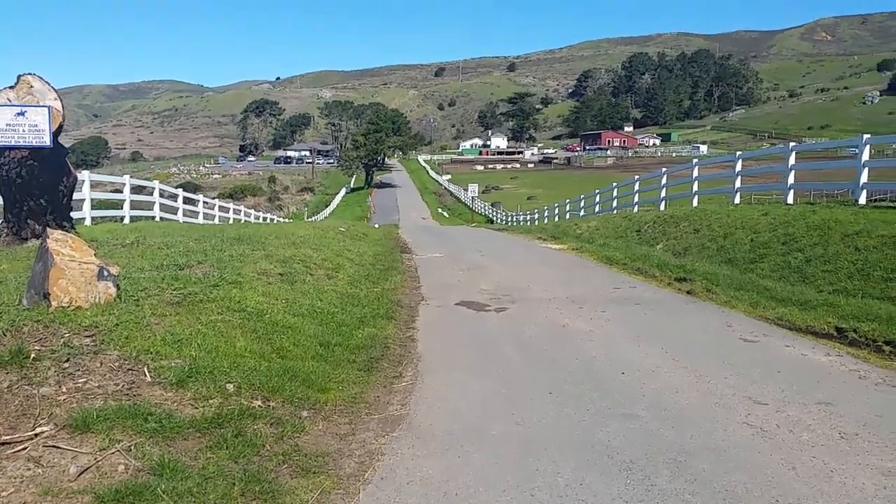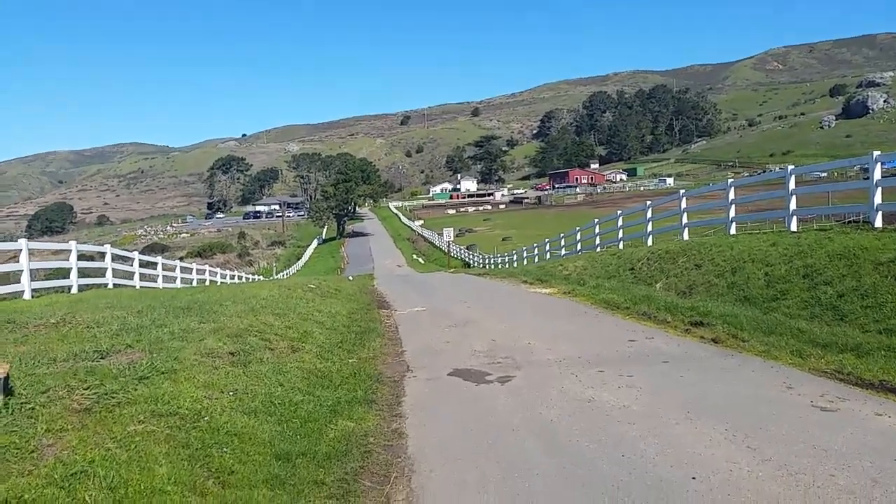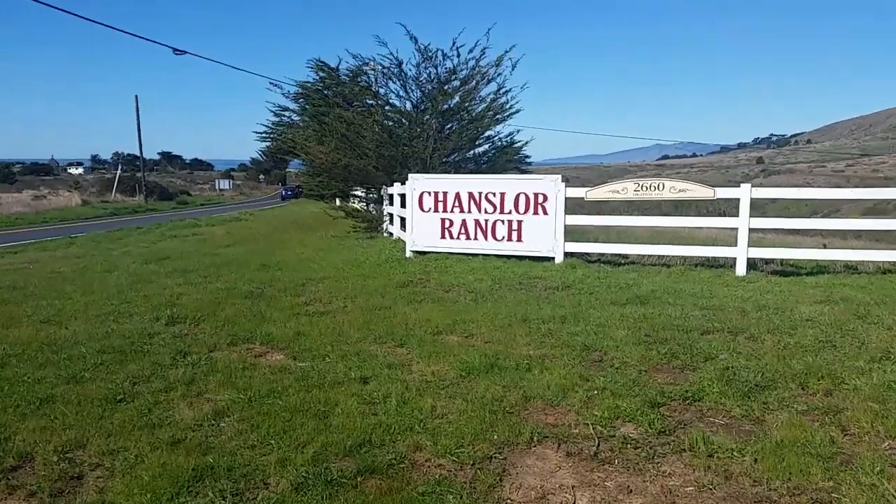Greetings folks. I'm in Bodega Bay across the highway from Salmon Creek Beach and I'm at Chancellor Ranch.